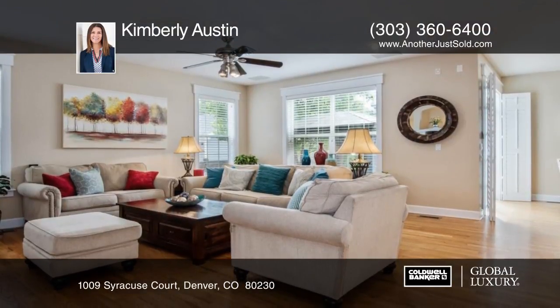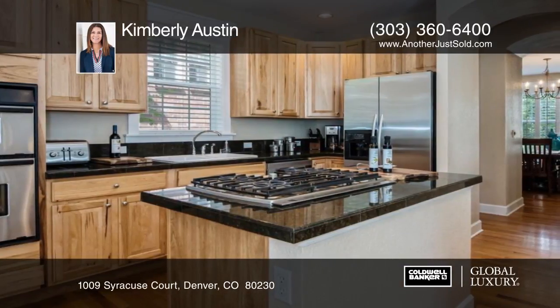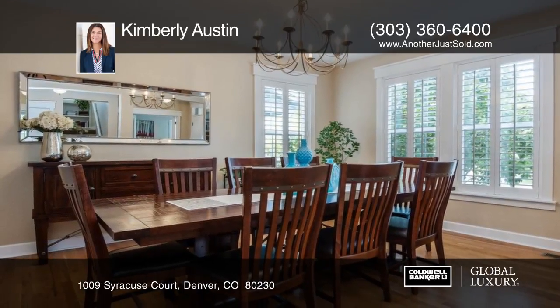This Lowry home is definitely a must-have! Inside you'll find five bedrooms, five baths, and a gorgeous yard located a few short blocks to Mustang Park, Crescent Park, and the Montclair Rec Center.